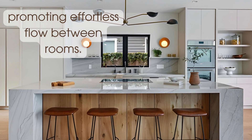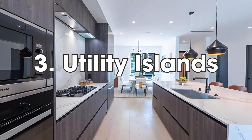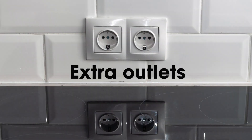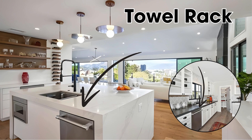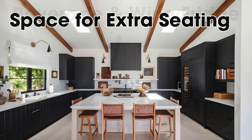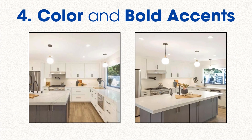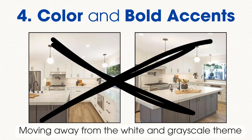To customize a utility island, incorporate extra outlets, a towel rack, trash bin pullout space, extra seating, and a beverage and wine fridge. In 2024, kitchen design is moving away from the white and gray scale theme.